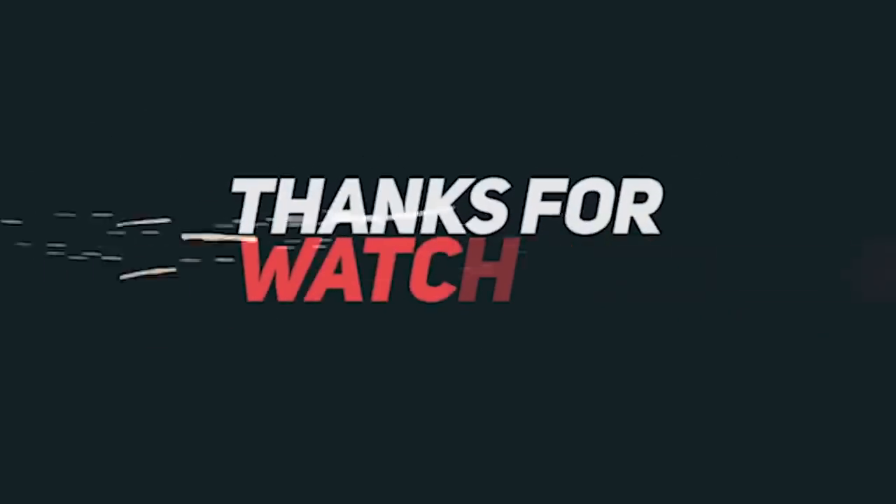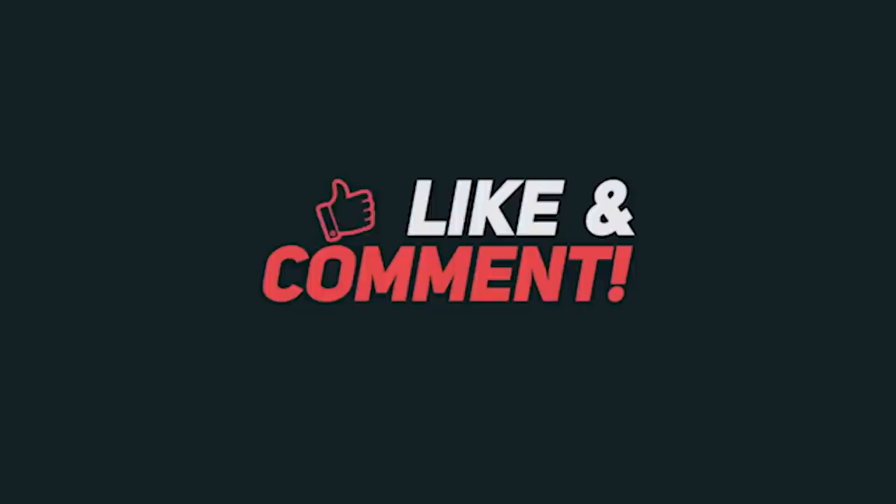I hope you enjoyed this video. Please subscribe, and I'll see you back for the next video. Thank you.